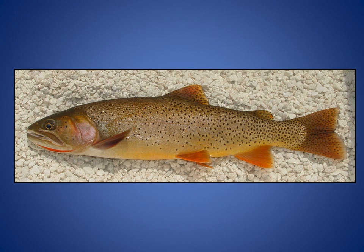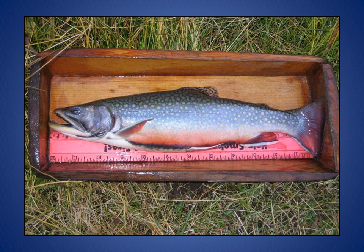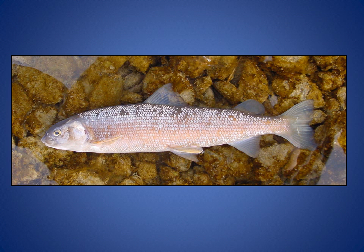The primary species present in the Teton River include native Yellowstone cutthroat trout, rainbow trout, and brook trout. Mountain whitefish, which are also native, are abundant in the Teton River as well, but their density was not quantified during 2011 electrofishing surveys.